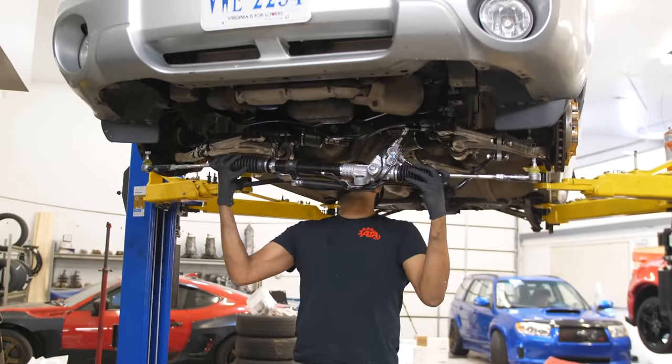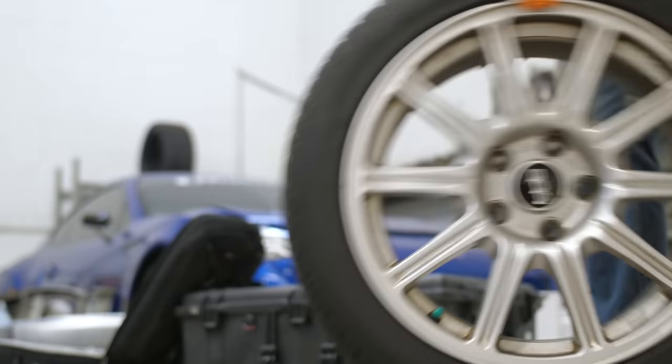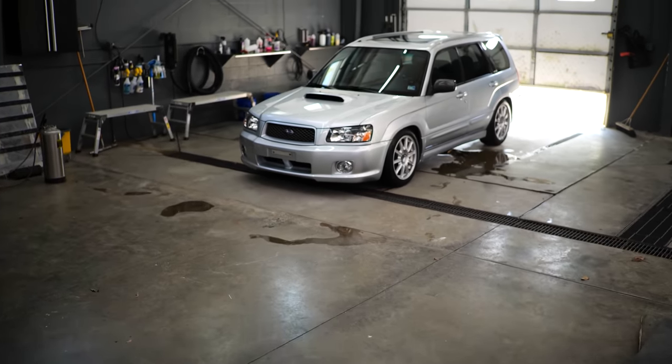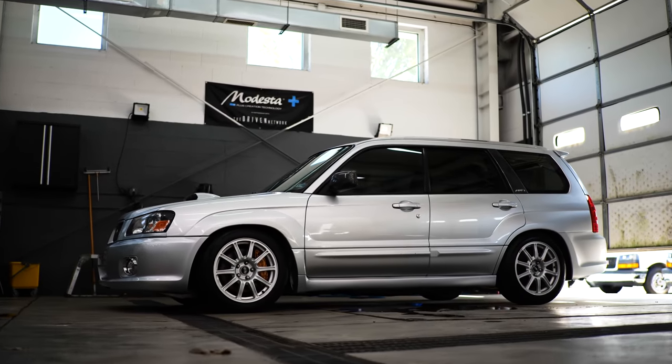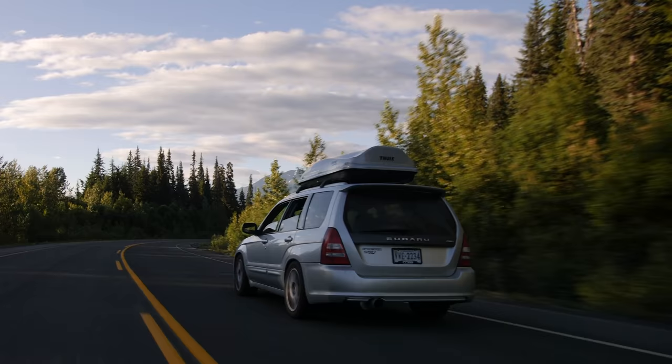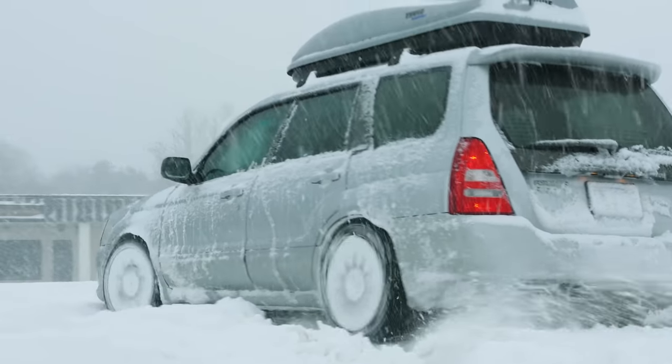2015 STI steering rack, engine, six-speed transmission, Brembo brakes, BBS wheels, all the JDM body panels, and more. I'd finally done it. I built the best Subaru, and it was actually reliable. We drove it from Florida to Alaska, drove it on track, drove it in the snow. It was invincible — the best Subaru ever.